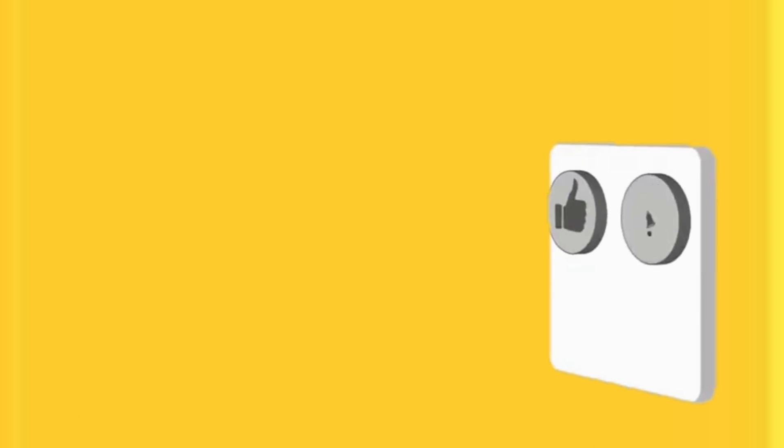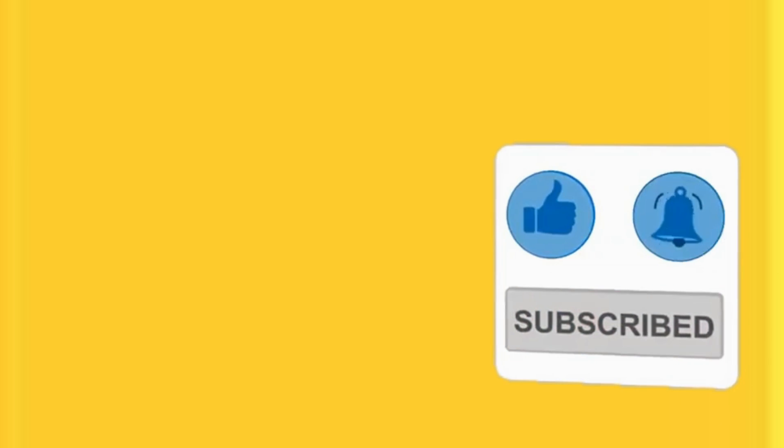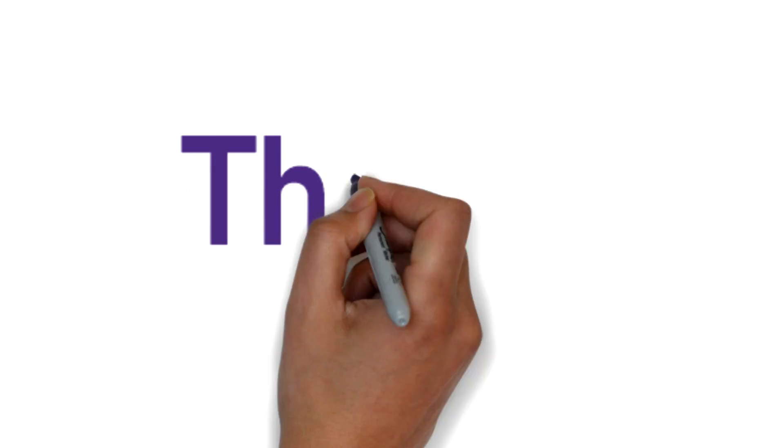If you liked the information given in this video, please subscribe to our channel, give a thumbs up, and leave a comment below. We will see you in the next video. Bye bye, take care, thank you so much.